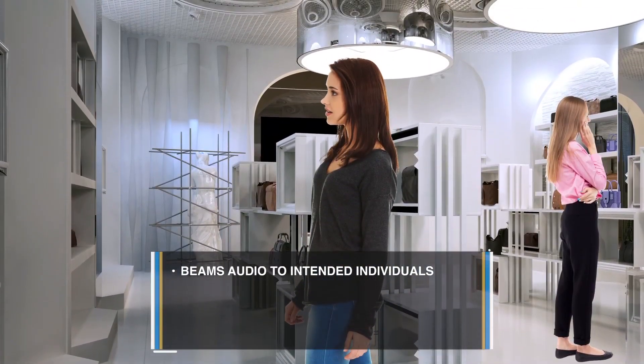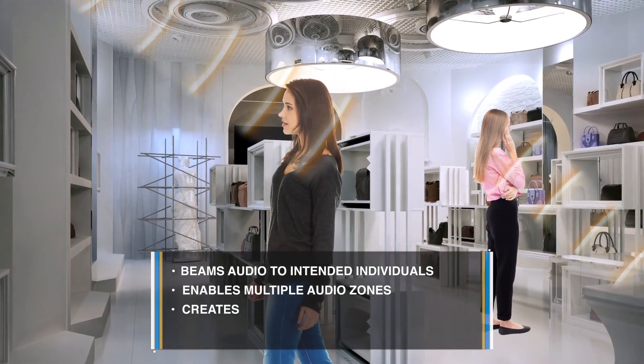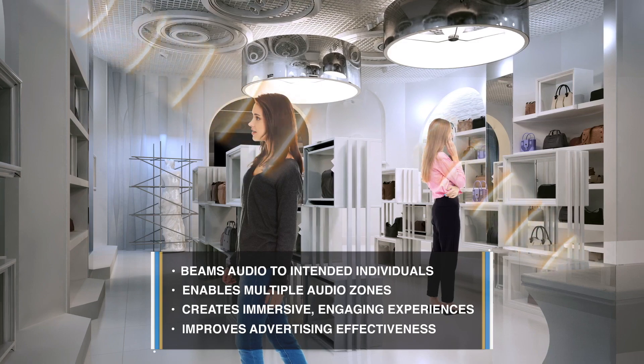Hypersound Pro Audio beams audio to intended individuals, enables multiple audio zones, creates immersive, engaging experiences, and improves advertising effectiveness.